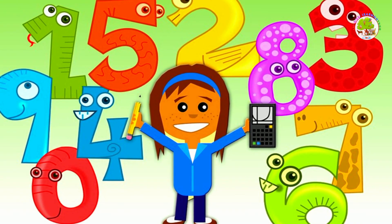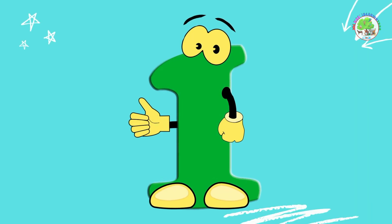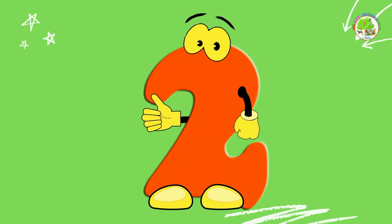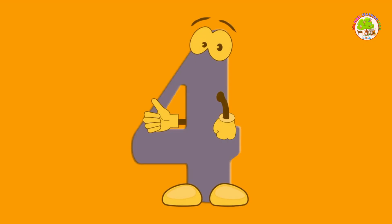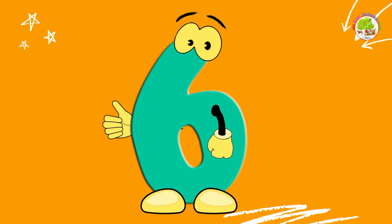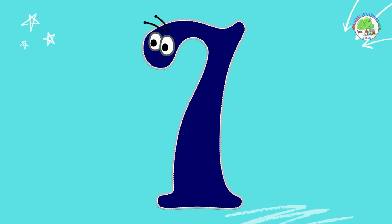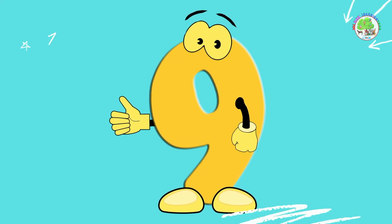Let's count together. 0, 1, 2, 3, 4, 5, 6, 7, 8, 9, 10.